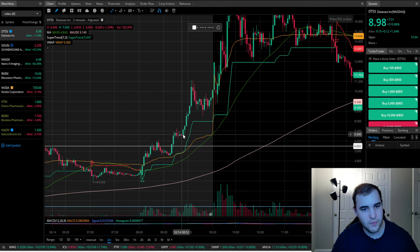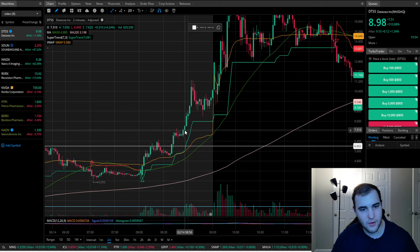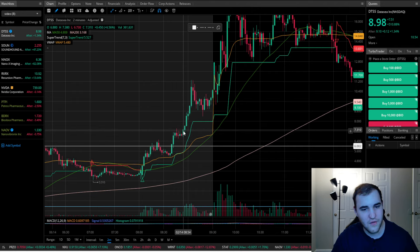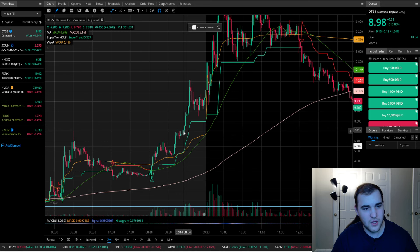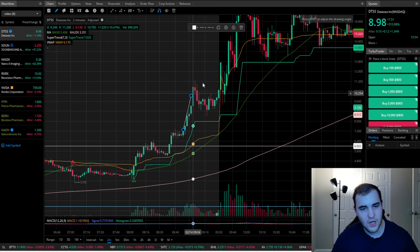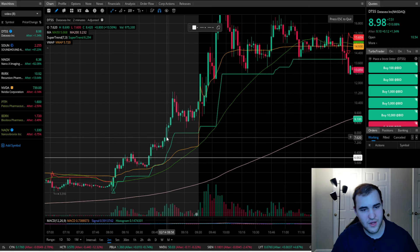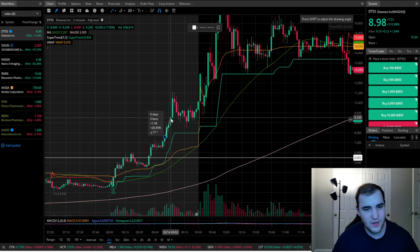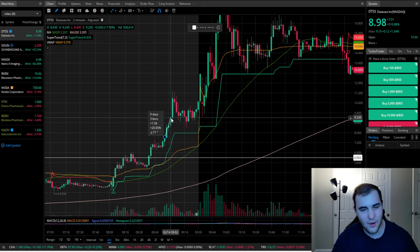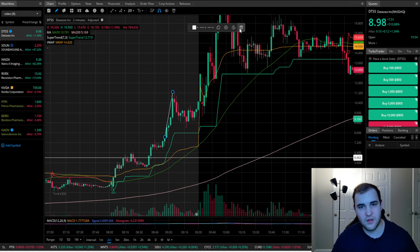Once you saw that, I would be looking to get in somewhere around there. Maybe you want to wait for even more confirmation of it really breaking away over $6. In this case it held over $6, stayed around $6.80, then broke through $7. That's a really good sign it can continue higher. Breaking over $7 was extra confirmation you needed to get in a quick position. I'm looking to even get out at 10%, 20%, 40% — slowly selling.